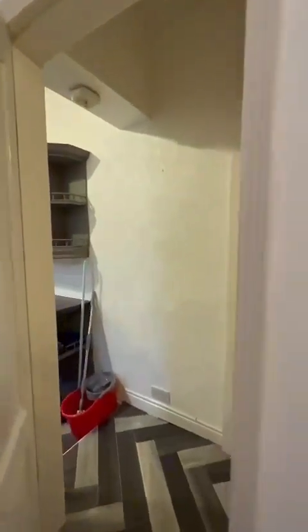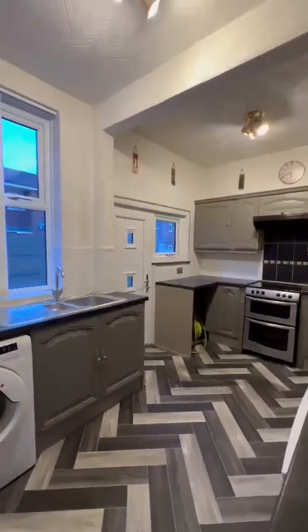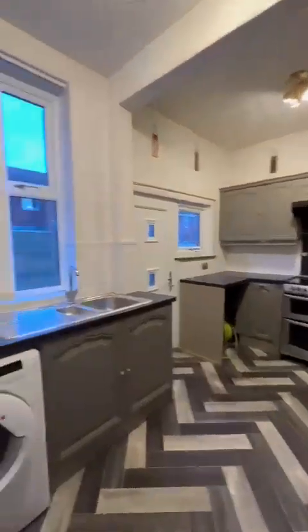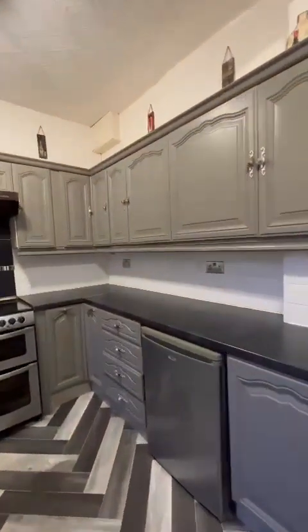And on through to the kitchen just at the back. There's storage behind me but plenty of wall and base units, as well as space for the cooker, under-counter fridge, freezer and washing machine.